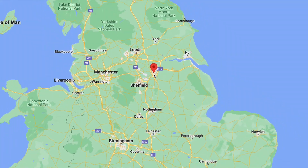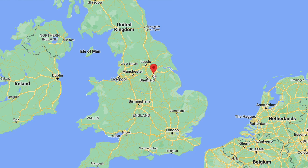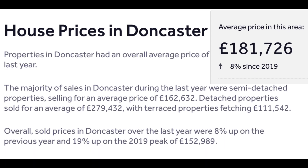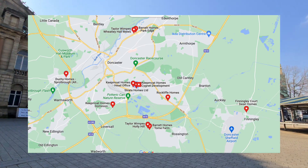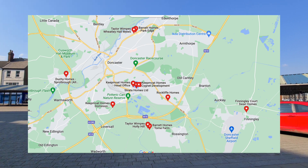Doncaster位於英格蘭北部Yorkshire，鄰近城市有Sheffield，最近的國際機場是曼城機場，駕車只需1小時41分鐘。它的平均樓價是181千英鎊，detached house也只是280千英鎊，而Doncaster周邊有不少新樓盤正在興建。